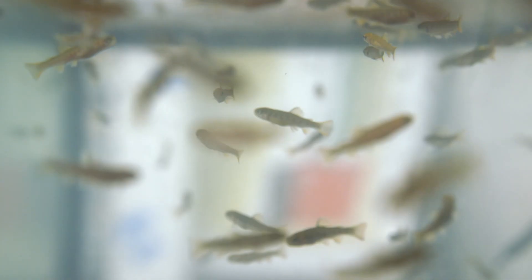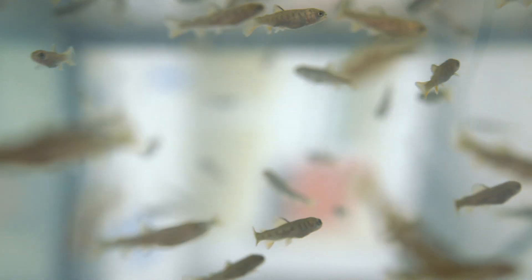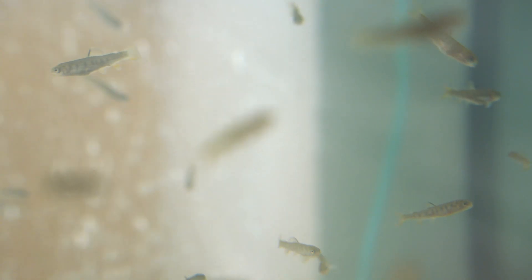I just thought they had like the baby stage and then they just grew up. I didn't know they went through so many different cycles and that they have so many different chances at living and dying.